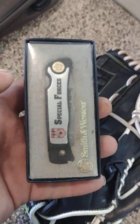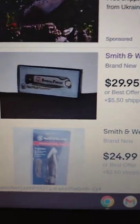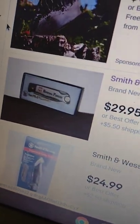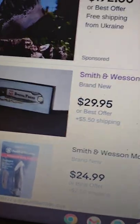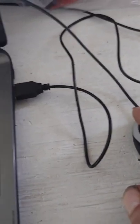Next up we have a Smith and Wesson Special Forces knife — it's brand new in its case. This is actually a first-run edition; it says 'first production run' on the blade from Scrimshaw. There's one listed for $29.95, but it just says Smith and Wesson on the blade without the first-run designation, so I'm going to list mine for $19.99 on auction since there aren't really any sold comps.